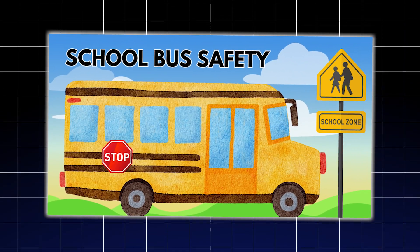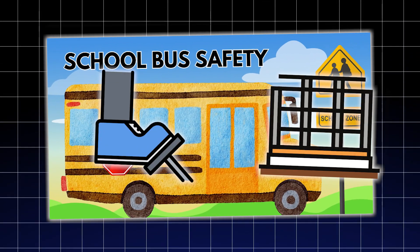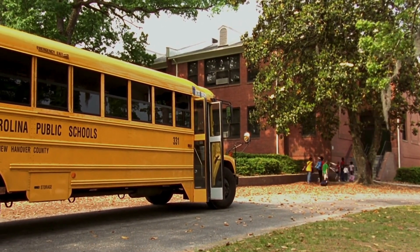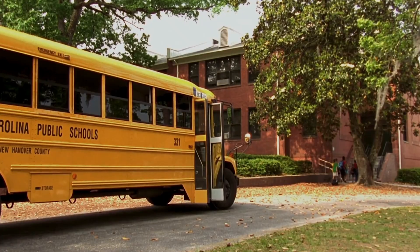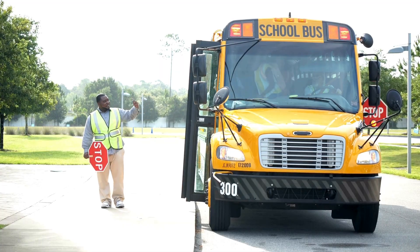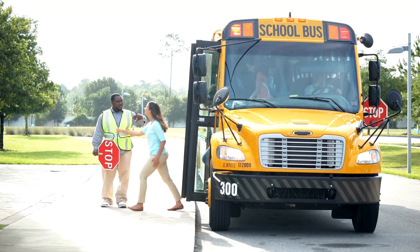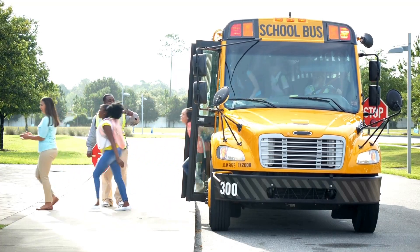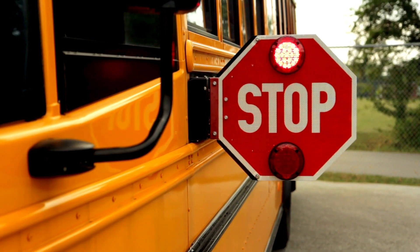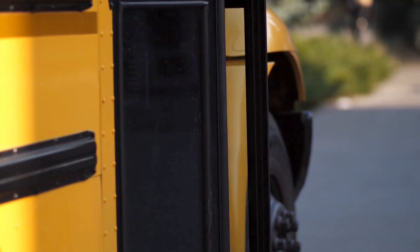From that meeting came the now-standard steel frame, stronger brakes, improved seating, and most famously, school bus yellow. That color was chosen because it's one of the easiest shades to see in early morning in low light. The goal was clear — make sure drivers saw the bus before they ever saw the kids. Over the next few decades, school buses evolved fast. By the 1950s, they had flashing red lights, stop arms, better suspension, and more emergency exits. But what really changed the game wasn't what you could see from the outside — it was what engineers did under the hood and inside the shell.